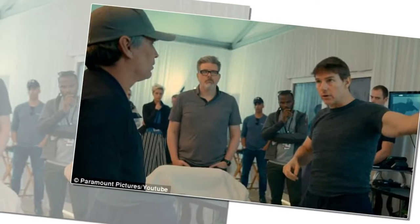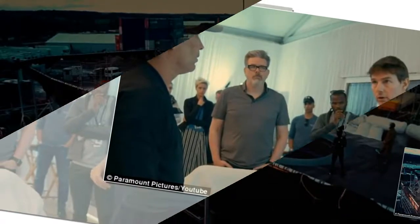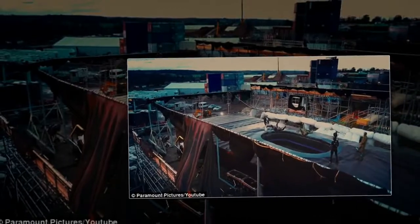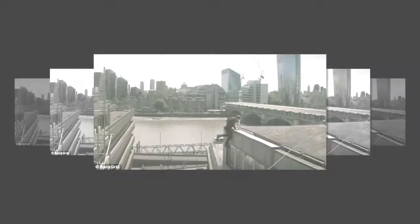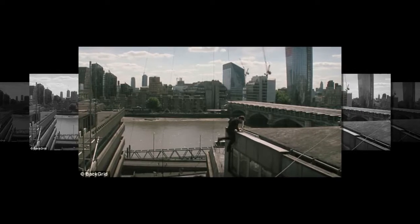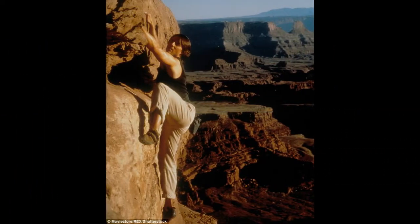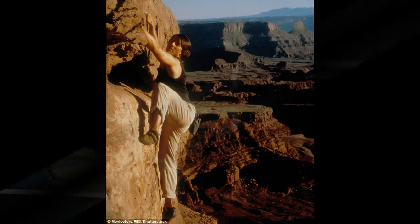The clip shows the intensive preparation that went into performing and filming the risky jump in the United Arab Emirates. Cruise, who often performs his own stunts, is believed to be the first actor to do a halo jump for a movie. The military technique stands for High Altitude Low Open, and Cruise jumped from 25,000 feet, requiring an oxygen mask to stay conscious.